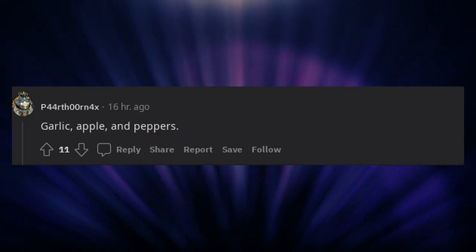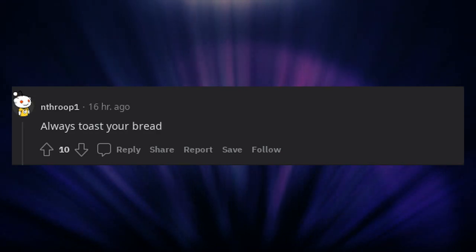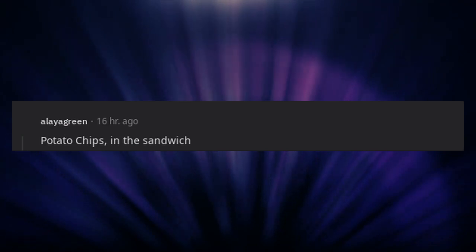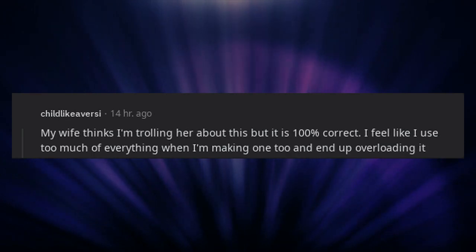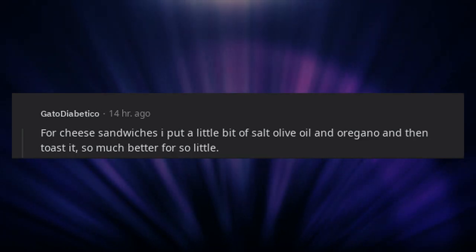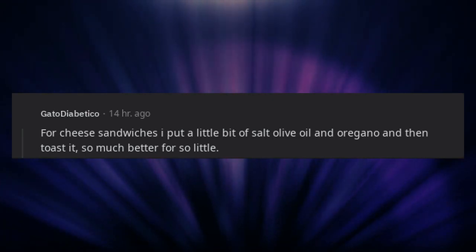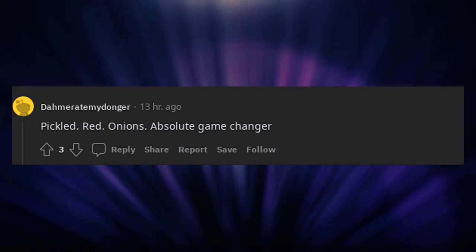Garlic, apple, and peppers. Coleslaw. Adding mayo. Always toast your bread. Potato chips in the sandwich. A bit of mango chutney. A zesty sauce. MSG. Beansprouts. Acid and fat — mayo and mustard do this well, but think crispy chicken skin with red wine vinegar to make it even better. For cheese sandwiches, I put a little bit of salt, olive oil, and oregano and then toast it — so much better for so little. Add a little giardiniera in with the mayo. Pickled red onions — absolute game changer.